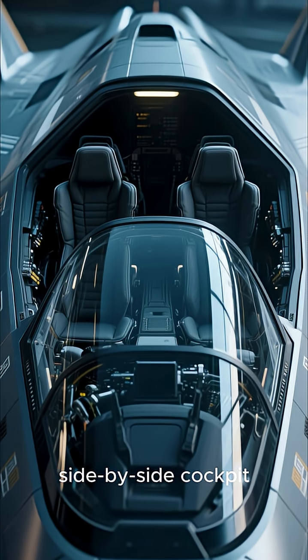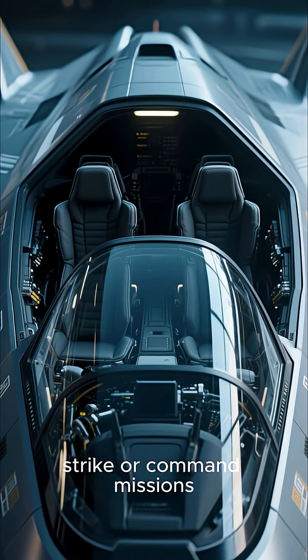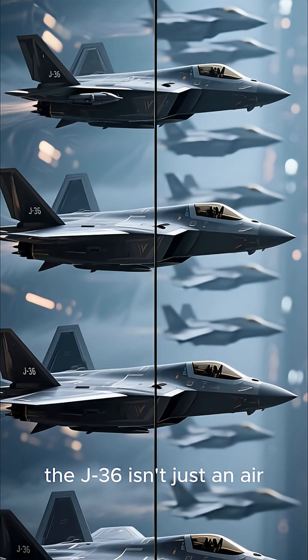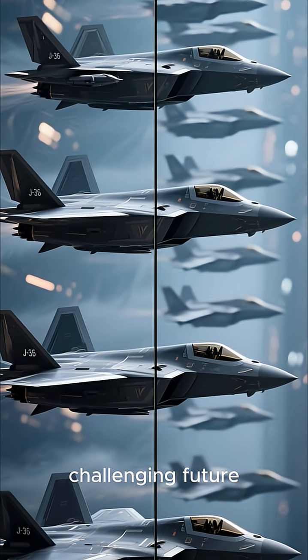The latest prototype even features a two-seat side-by-side cockpit, which is rare for a fighter and hints at long-range strike or command missions. With its advanced stealth and massive size, the J-36 isn't just an air superiority fighter — it's a strategic game changer aimed at challenging future western aircraft.